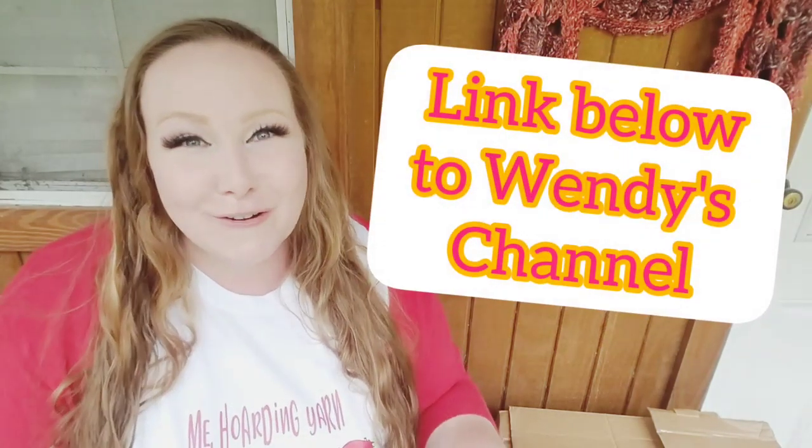I want to tell you guys a little bit about Dearmore's — I just found that company. A friend of mine, Claire, said I needed to check this company out, and then I saw a UK channel. Her name is Wendy Stanberry. Between those two people encouraging me to check out this company, I ended up checking them out and I ended up loving the company.